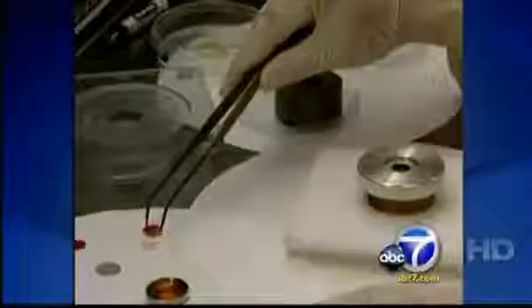Soon, researcher Henry Danielle may have an answer for people like Mike, and it could come from lettuce. So this is a totally new concept. Dr. Danielle injects the human gene for insulin into leaves of lettuce that are grown in the lab.